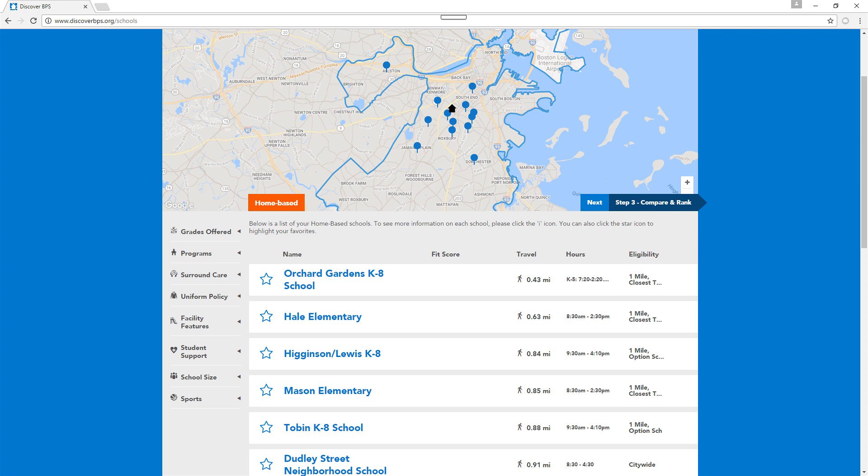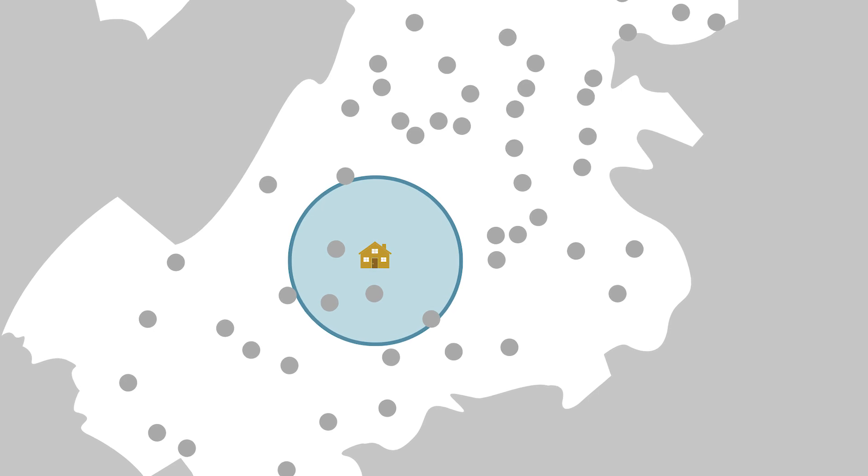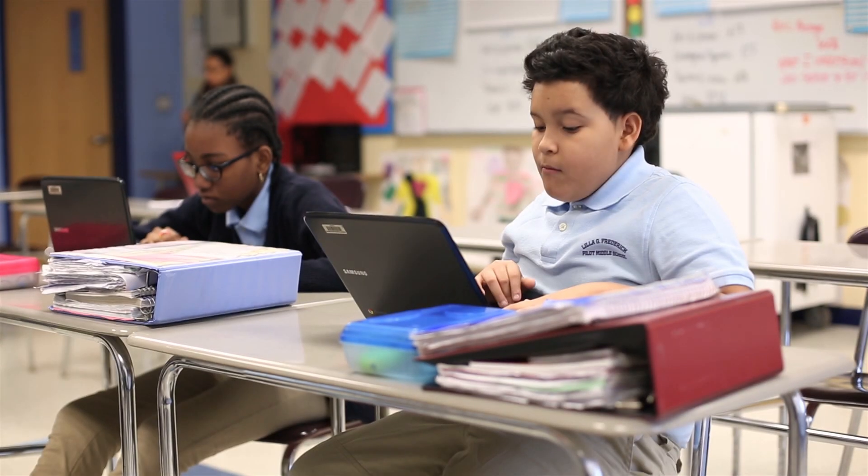Things to consider when picking your schools should include schedule, distance from home, transportation eligibility, before and after school programs, and uniform policy.